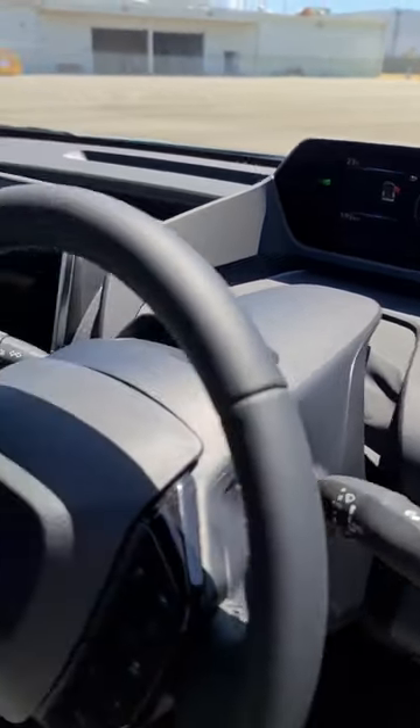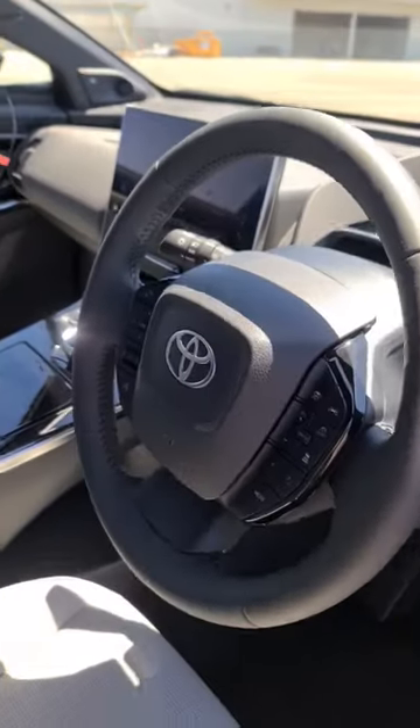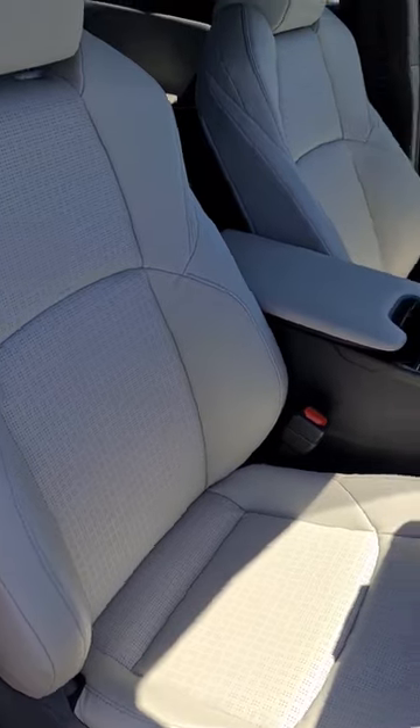A fully digital dash, sleek centre black console and a relatively standard Toyota steering wheel. This specification has some light coloured interior.